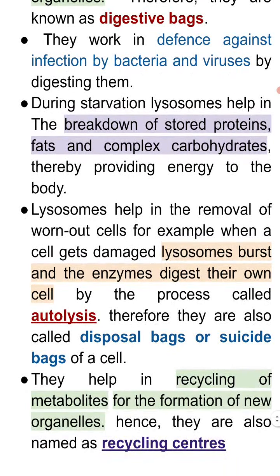Lysosomes help in the removal of worn out cells. For example, when a cell gets damaged, lysosomes burst and the enzymes digest their own cell by the process called autolysis. Therefore, they are also called disposal bags or suicide bags of a cell.